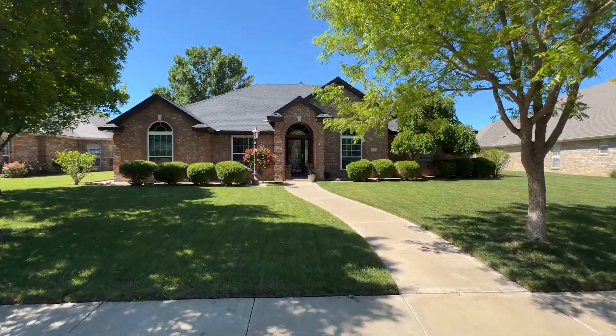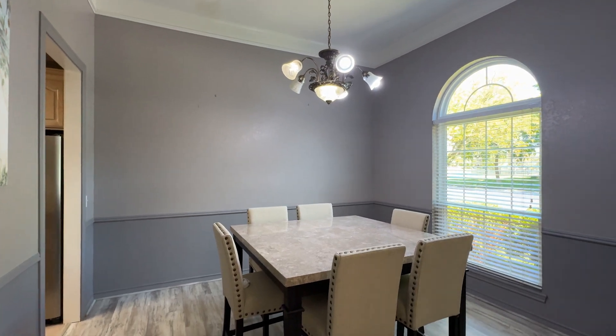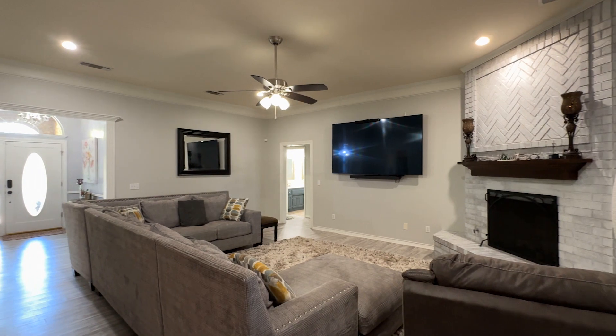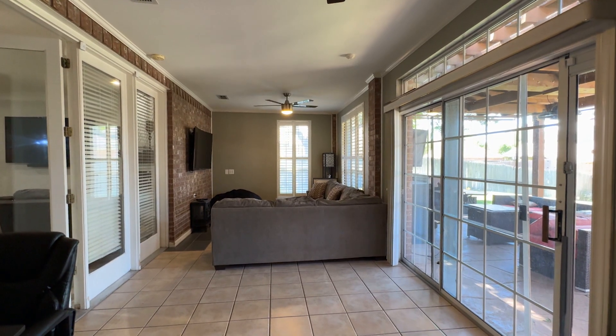Welcome to your dream home in the highly sought-after Greenways neighborhood. Step into this spacious four-bedroom, two and a half bathroom sanctuary, where luxury meets practicality at every turn. With two generous living areas, there's ample space for relaxation and entertainment.